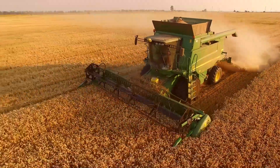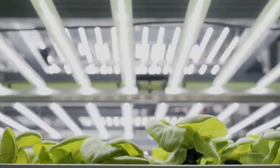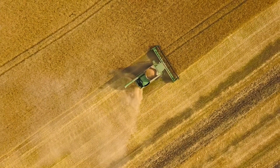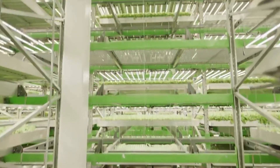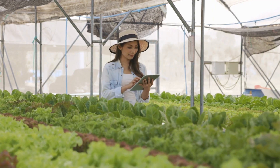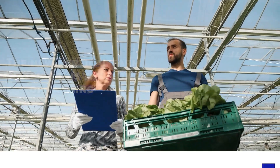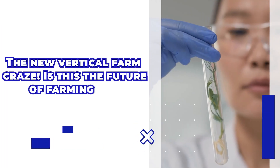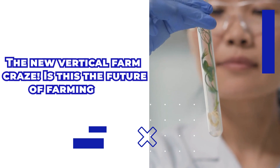Farming is one of the oldest professions in the country's history, so it may come as a surprise to many just how far we have come from the more traditional practices for planting and harvesting crops. One of the most popular farming trends right now is the rise of vertical farming, which has been adapted by more and more within the community in recent years. Today, we take a look at the vertical farm craze and talk about whether this is really the future of farming or just another trend. Let's get started.